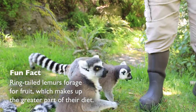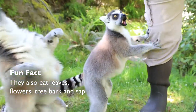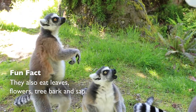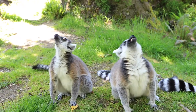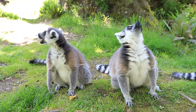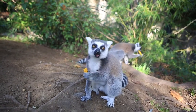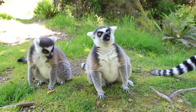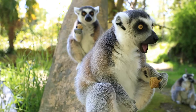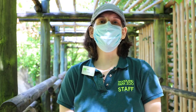We have to modify their diet because we don't have the same type of fruits and vegetables that grow in their natural habitat. So they get different items like apples, bananas, and grapes. They also get greens like chard, kale, and romaine, which they really enjoy. They also get little biscuits called leaf-eater biscuits, which give them all their vitamins and minerals so they have a well-balanced diet.